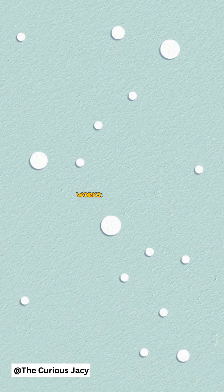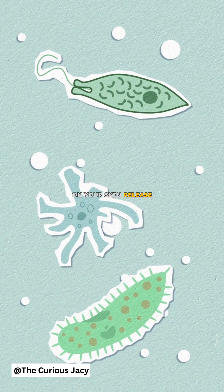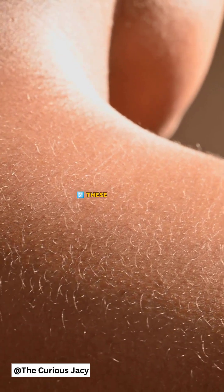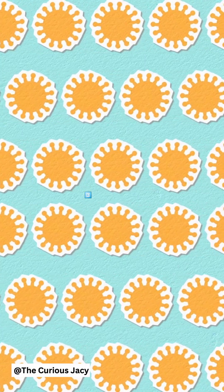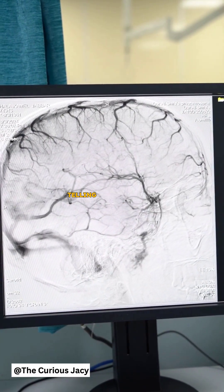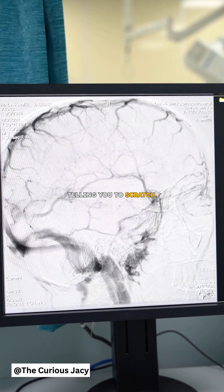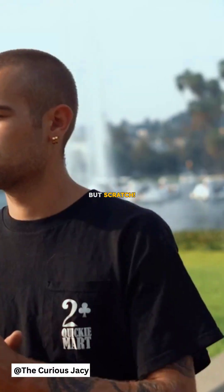Here's how it works. 1. Bacteria on your skin release certain chemicals. 2. These chemicals activate a protein in your nerves. 3. Your nerves send a message to your brain, telling you to scratch. 4. You feel an itch and can't help but scratch.